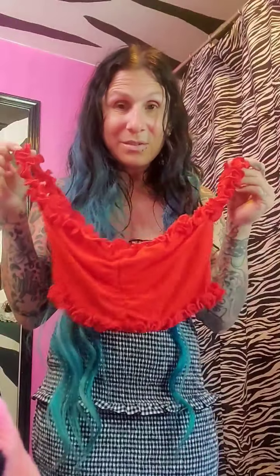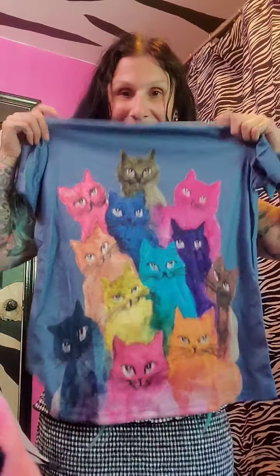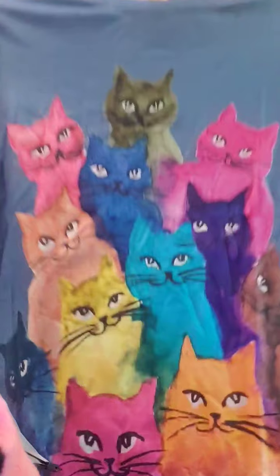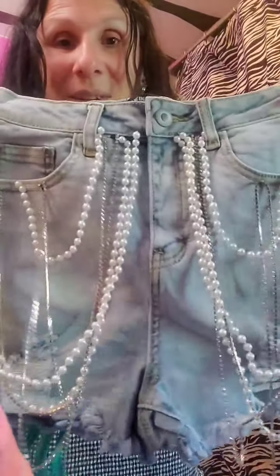I'm going to the beach and I'm definitely going to be taking this. I got this crop top — it has big pockets right here. And this cat top — I thought this would be cute for an outfit for Halloween or something. I just thought it was cute. These look adorable. How cute is that? Definitely going to be wearing to the beach.